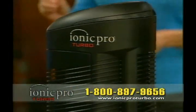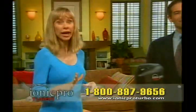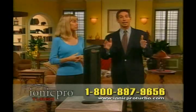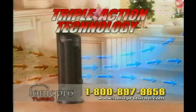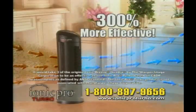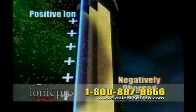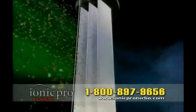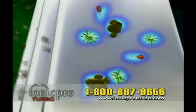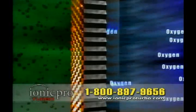The IONIQ Pro Turbo is the most effective, efficient, and affordable silent air purifier ever created. We've put everything into the IONIQ Pro Turbo. The Triple Action Technology puts it years ahead of the competition — in fact, it's over 300% more effective than the leading silent air purifier. It not only cleans the air and removes odors, allergy-causing dust, dirt, and pollen, but it sanitizes the air at the same time. The IONIQ Pro Turbo removes airborne bacteria and viruses, and with the Oxygen Plus filter, you're turning smog and ozone into pure, fresh oxygen 24 hours a day.